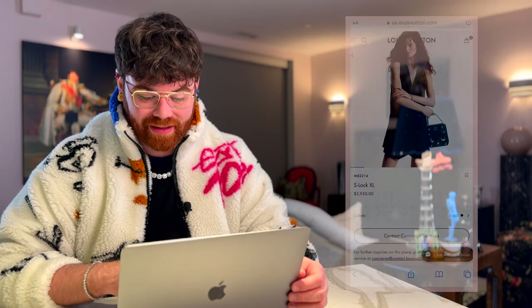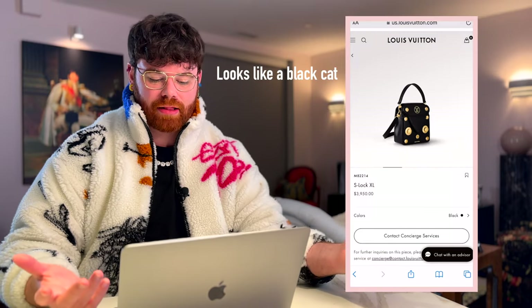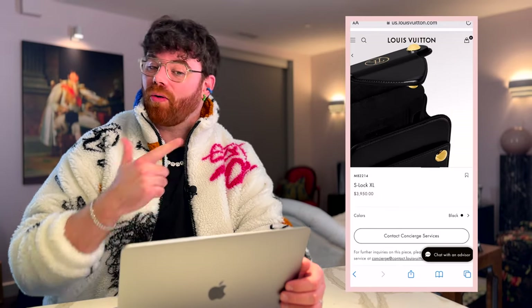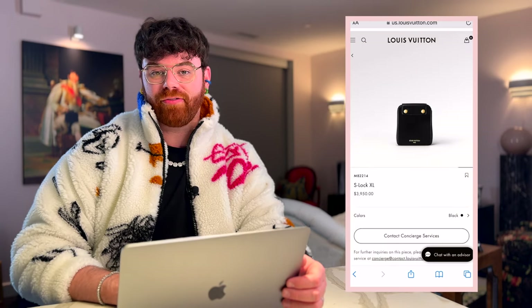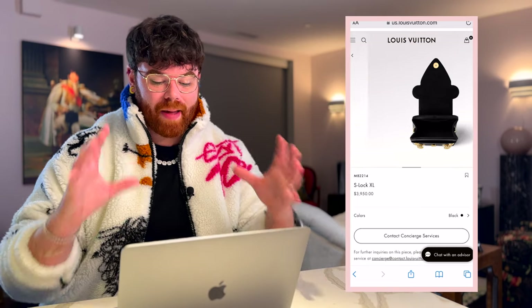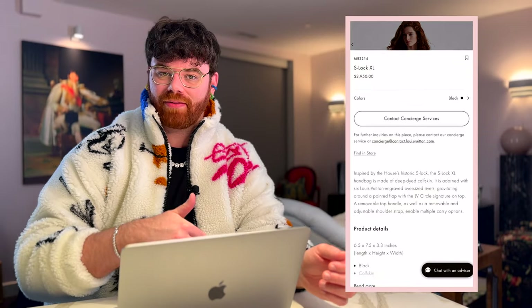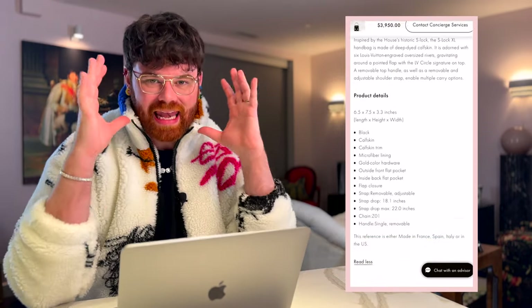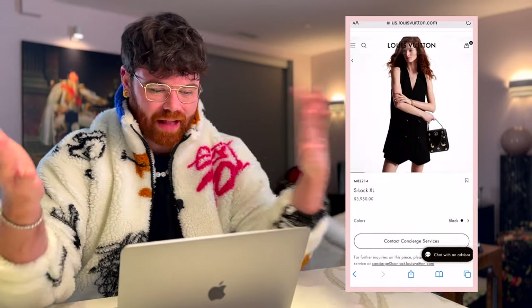The S-Lock XL is phenomenal — it's completely made of calfskin and it's basically just an enlarged S-lock. This bag comes in black or red, currently priced at $3,950. It has a beautiful removable top handle and a crossbody/shoulder strap. I think this would also look incredible with the chain and those massive LV rivets. There's also a convenient slip pocket in the front behind the flap — they nailed it with this bag.